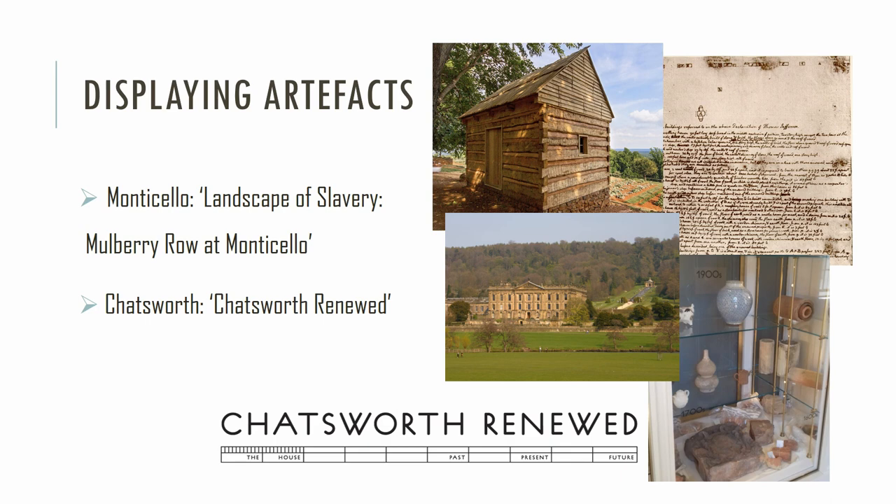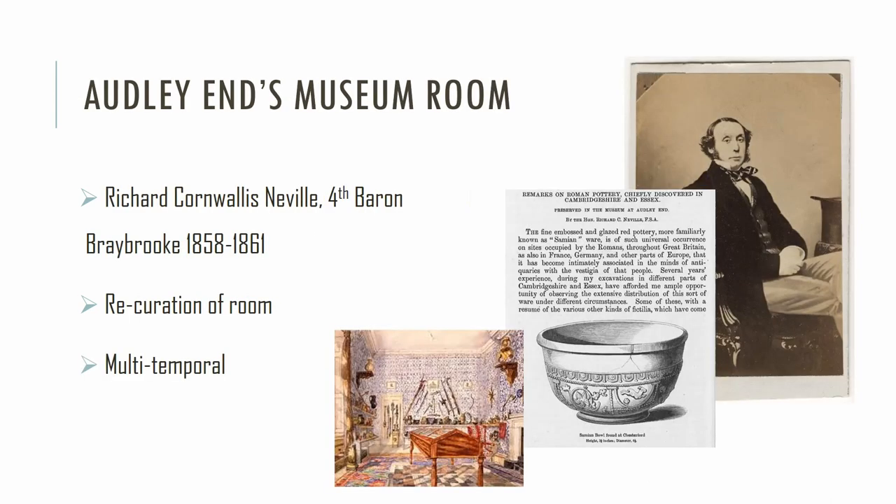Another example is Chatsworth Renewed, which told stories about how the house has been perceived and curated across time, marking 10 years of completed repairs. Direct engagement was made with the material, bringing it in with the fabric of the house including archaeological objects. It tells about history, but also about memory, curation, and the potential futures that the house faced. Archaeology was part of an interweaving narrative of people and places — and I wonder how we can apply this to Audley.